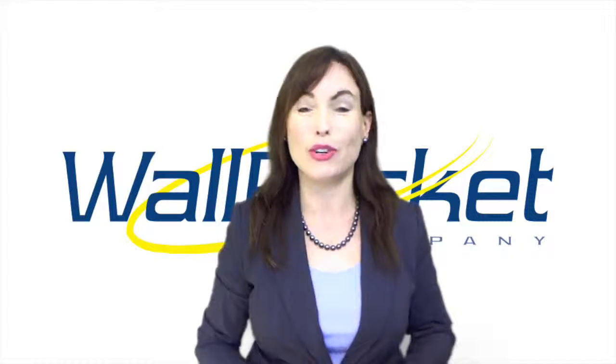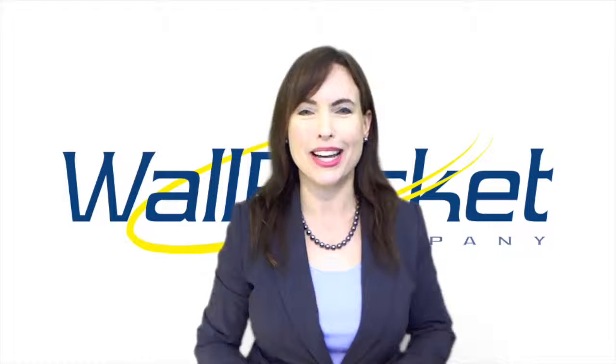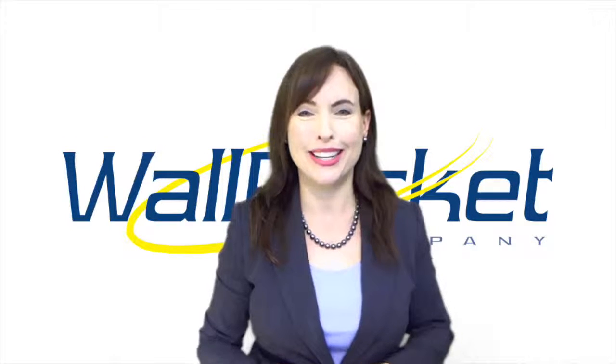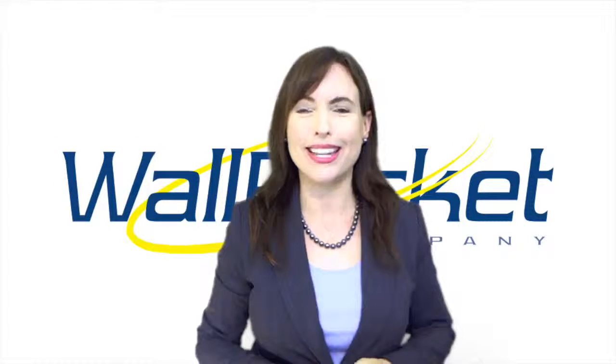wooden sign holder for a natural look, and the metallic Aluma Pocket sign holder for modern taste. Also, if our standard models don't match your needs or decor, we can work with you to design a custom pocket tailored to your specifications.